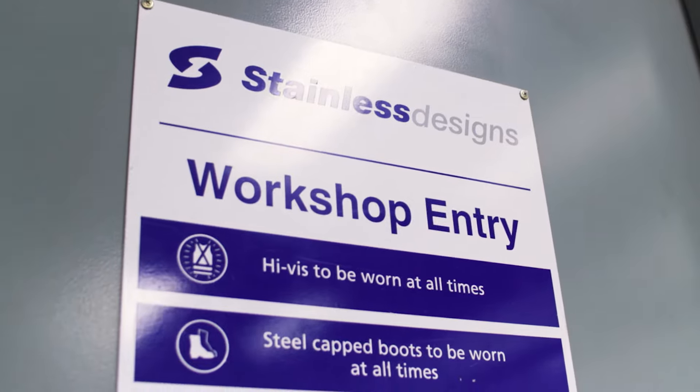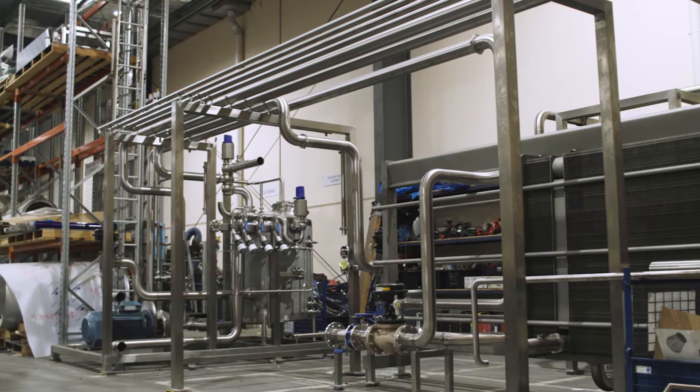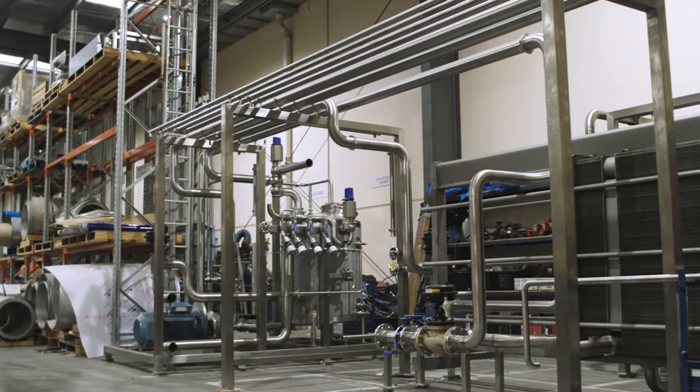My name is Simon McNally. I'm a director of Stainless Designs. We're a project delivery company that works in the food and beverage and dairy sector. We've been going for 18 years now, incorporated in 2004, and we do project work for lots of food companies.